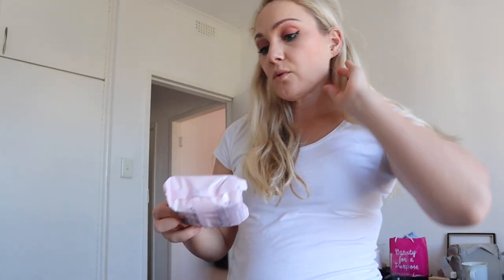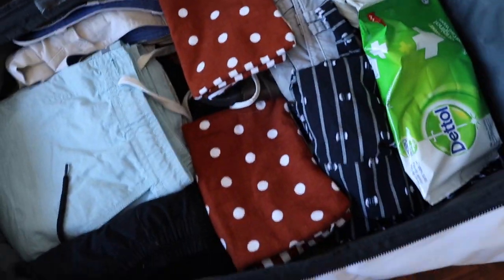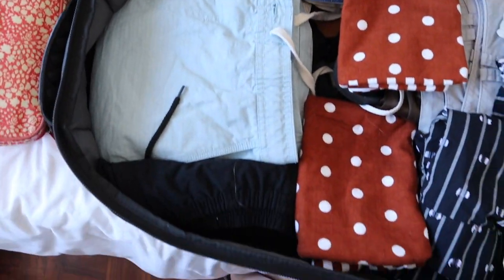Continuing on with toiletries — I'm packing micellar wipes for removing makeup. I'm also packing these inflatable pillows I bought for me and Cam for lying on the beach. Here's a quick look at how the bag is looking in terms of fullness right now — we've got our dental wipes in and the start of the trip bag is coming together. I can't wait, I'm so excited!